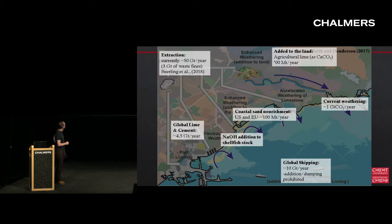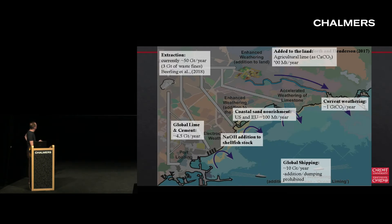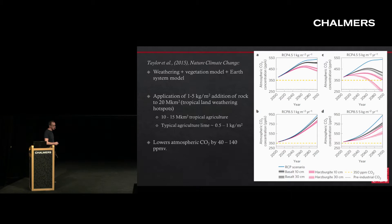If you're adding minerals to the land surface, how much can we add per area of land? This is a paper combining a weathering model, a vegetation model and an Earth system model. If you take what is quite a plausible addition rate - not too dissimilar from what we already do in terms of adding lime - and apply it to a quite large land area, we still get quite an enormous drawdown of CO2. So the potential of enhanced weathering on the land surface is that we could potentially draw down quite a lot of CO2 with reasonable addition scenarios.